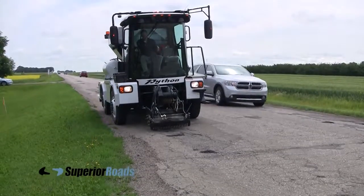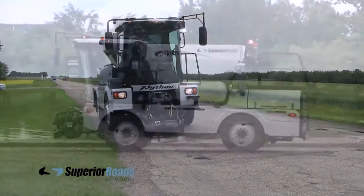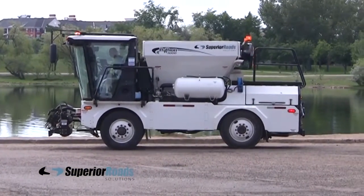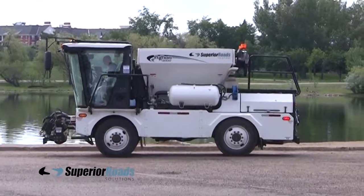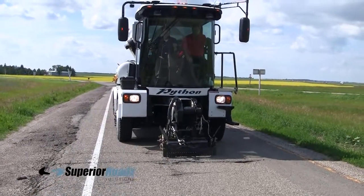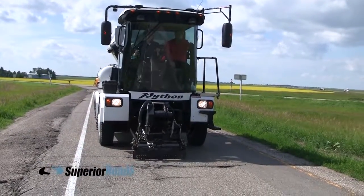The operator remains safely in the cab and out of dangerous traffic at all times. The cab is modern, comfortable, and climate controlled. A new operator can become skilled at working with the Python 5000 after only a few days of practice.